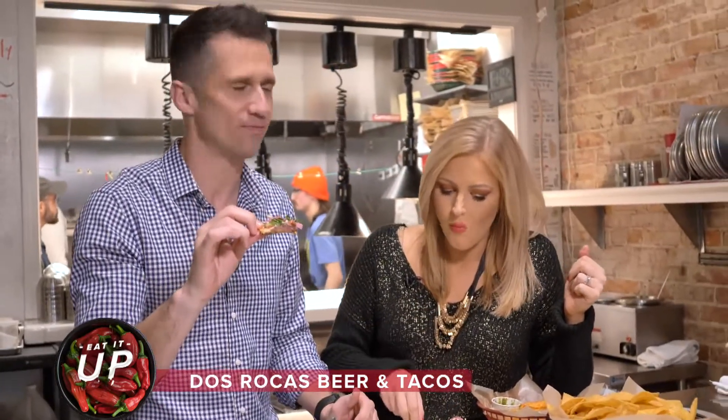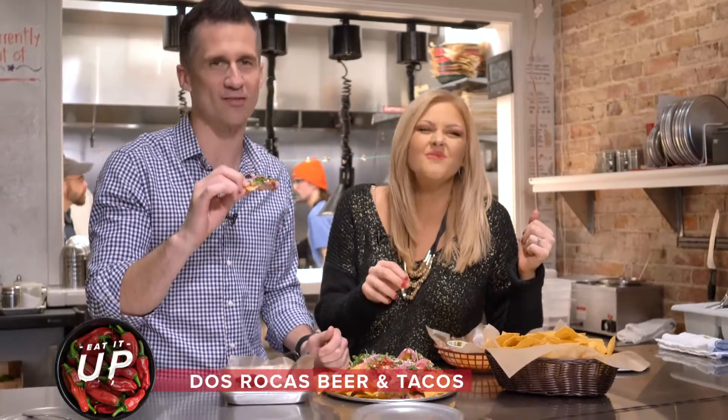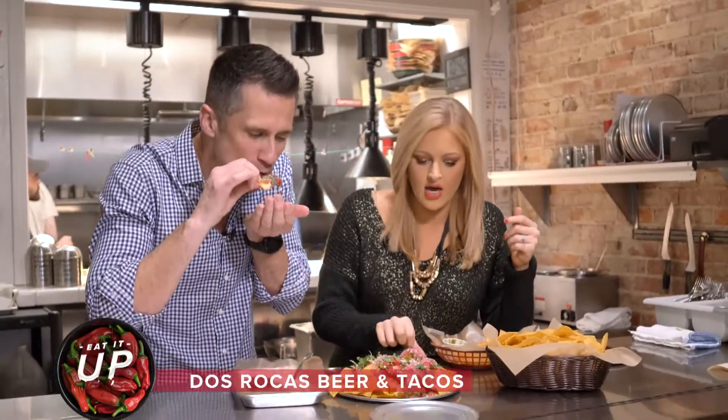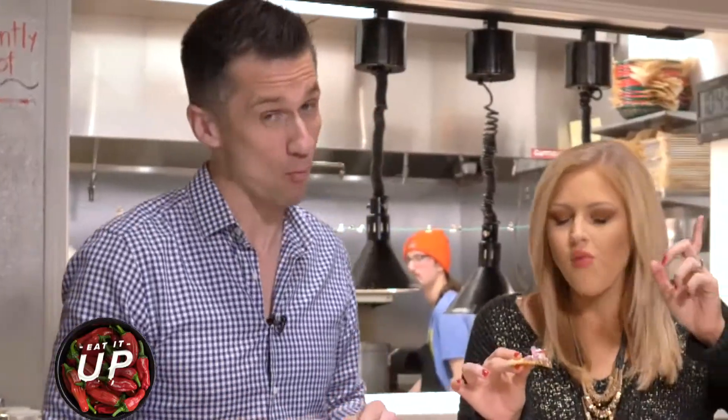Nachos Rocos! I thought it rolled off the tongue, but it really does not. I'm not going to lie — a little order of nachos with one of those delicious cocktails, I mean, you're set.